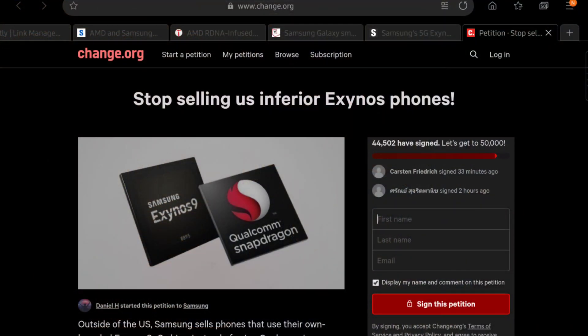The stick here is that I've linked in the description to the Change.org petition for Samsung to stop selling us inferior Exynos phones. As it crosses 50,000 signatures, Samsung will be incentivized to give us better Exynos processors — because they owe us that.